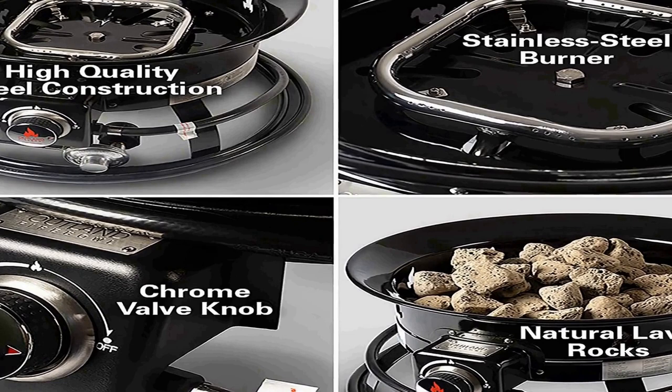Also includes a 4.4-pound natural lava rock set designed to enhance the flickering effect. Optional accessories available separately include a CSA approved natural gas conversion kit, cover and carry kit, and standard carry bag. Signature Outland Living quality: durable high-quality steel construction with protective enamel finish for dependable longevity, superior stainless steel burner and fasteners. Outland Living has outdoor living perfected so you can create the perfect ambience, share stories, and make new memories with family and friends anywhere outdoors — with the Outland Firebowl Propane Fire Pit.